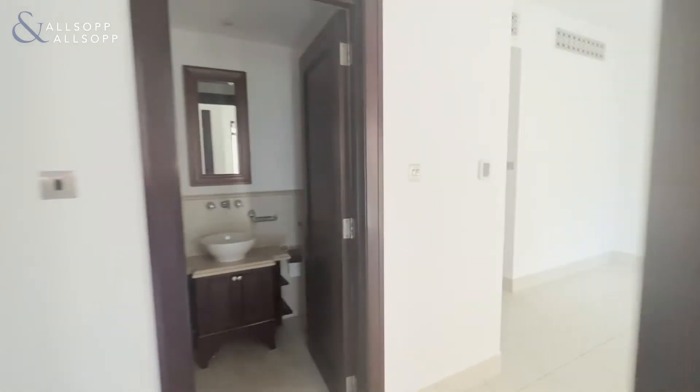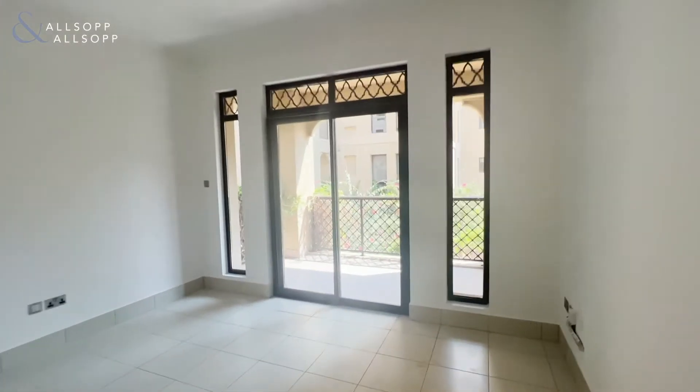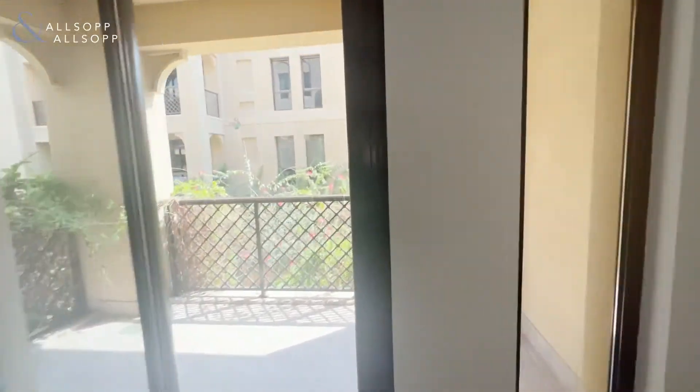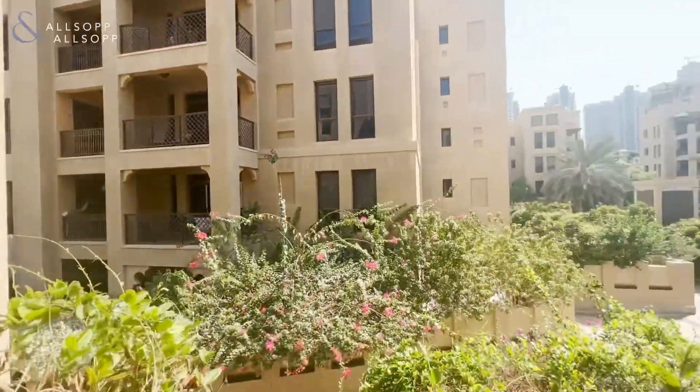As we go back into the living area, we have the balcony — a really generous sized balcony with lovely community views.